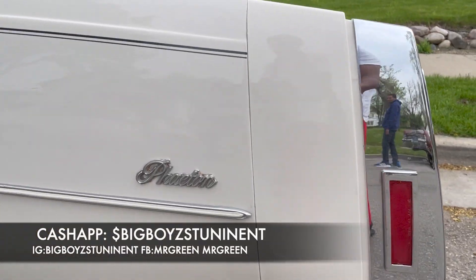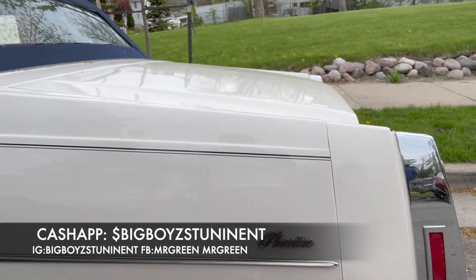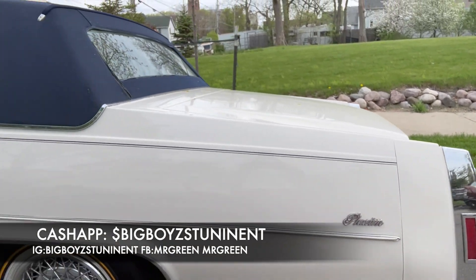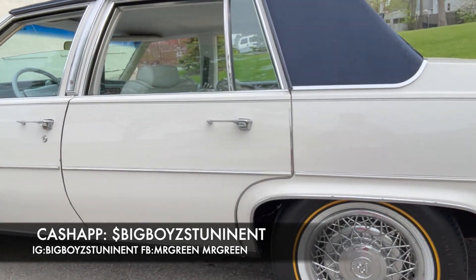I'm going to give y'all that look again because y'all may be confused. Y'all look that up — I don't know how many they made of these. But this is a nice, clean Cadillac. Got the balls on there.